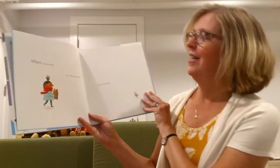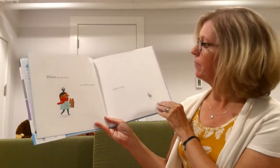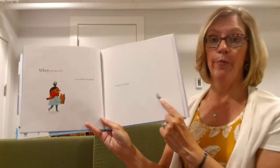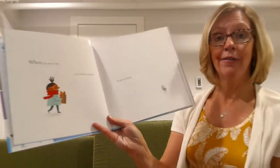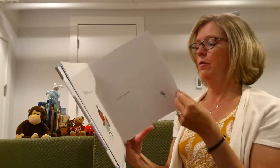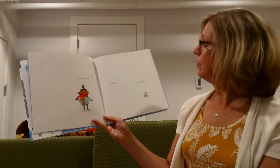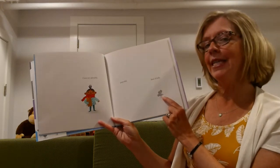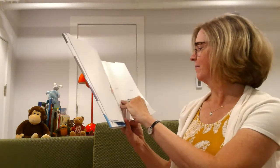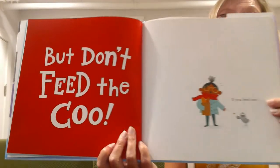Don't feed the coos. Here we go. When you see a coo, you'll be tempted to give it a treat. There's the coo. It's kind of hungry, isn't it? Coos are adorable, peaceful, kind of silly. But don't feed the coos.